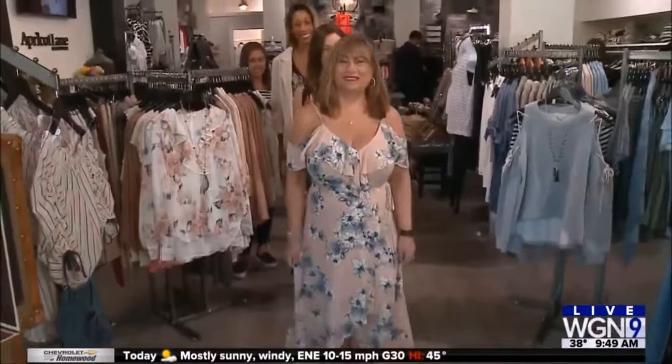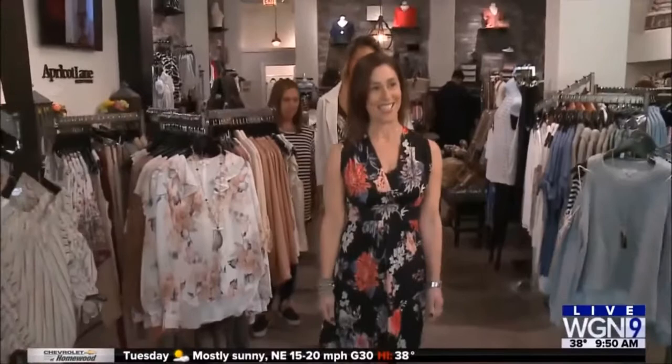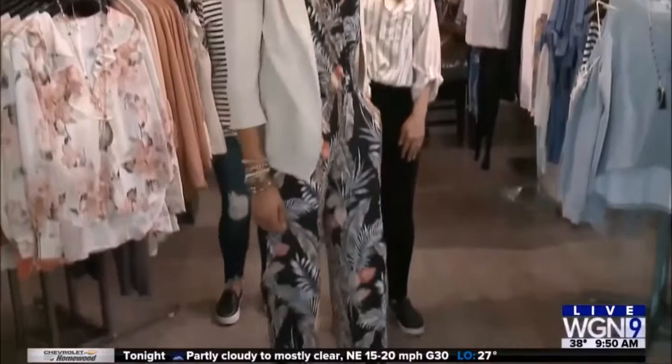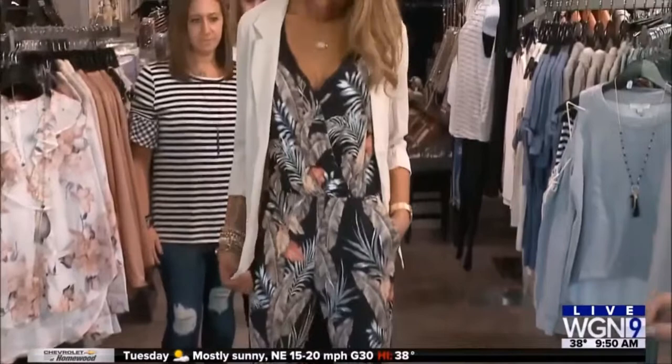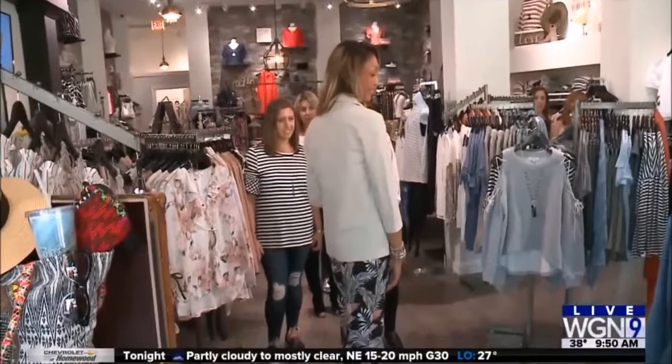We are talking spring trends from Apricot Lane in Glenview. Rachel is co-owner together with her husband. Our first model — Rachel's mom — is wearing a beautiful floral dress. Floral is very popular, and we have the high-low hem which is a really big trend. Next up, Ruth is wearing a floral short style with a cami and stacked bracelets. Then Andrea is wearing a romper — jumpsuits are a huge hit — in a newer palm print trend. Pair it with a blazer and you're good to go.